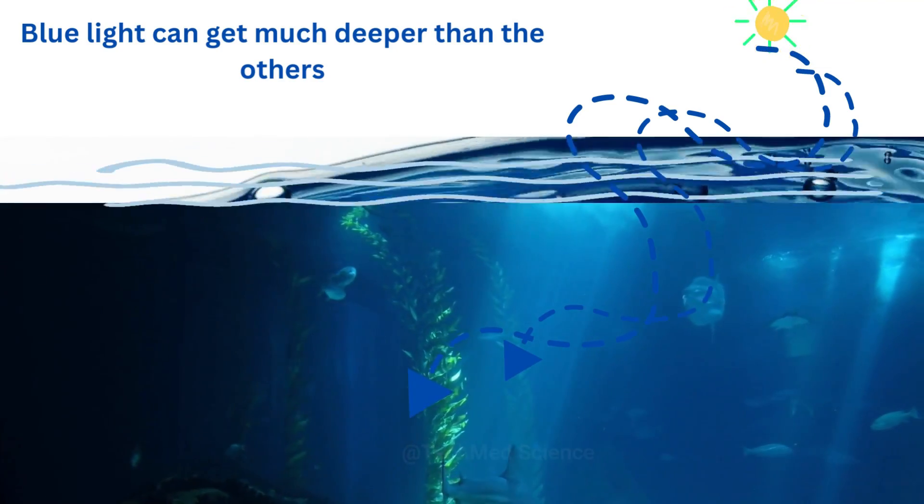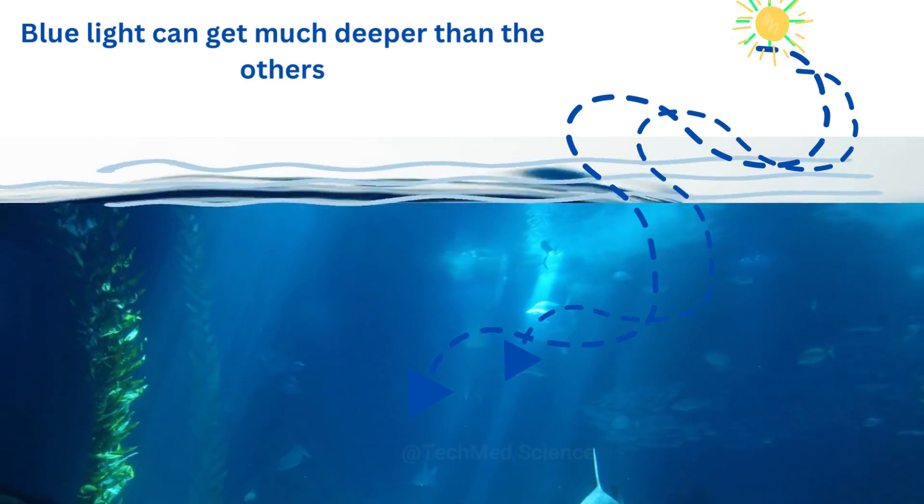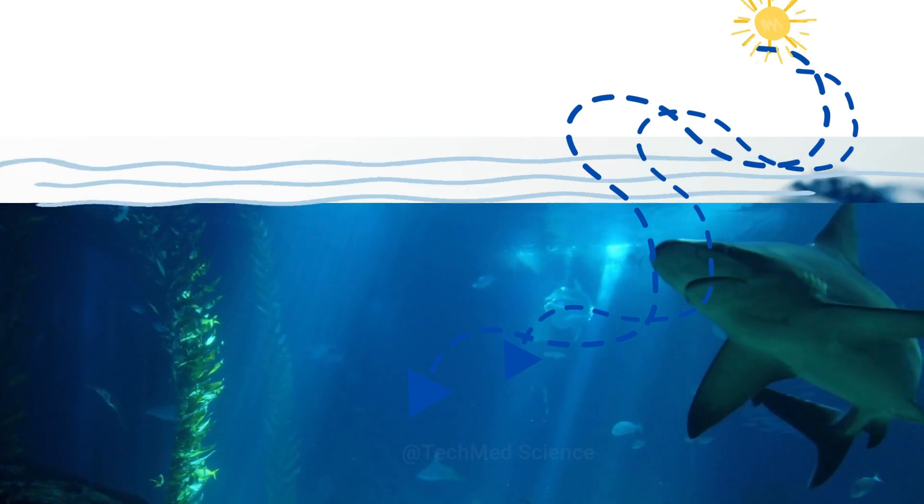Blue light travels down to around 100 meters, which is why the sunlit part of the ocean appears blue. But below this, no light can penetrate, so at deeper depths the ocean looks dark.